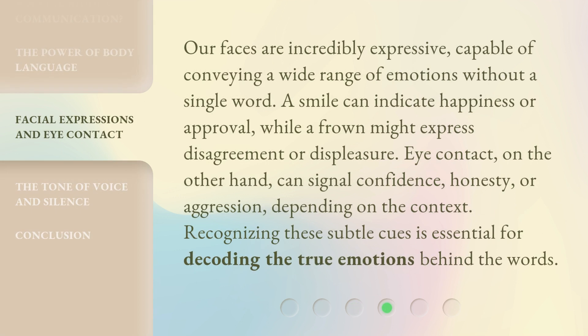Our faces are incredibly expressive, capable of conveying a wide range of emotions without a single word. A smile can indicate happiness or approval, while a frown might express disagreement or displeasure. Eye contact, on the other hand, can signal confidence, honesty, or aggression, depending on the context. Recognizing these subtle cues is essential for decoding the true emotions behind the words.